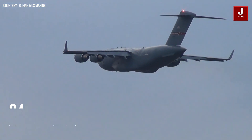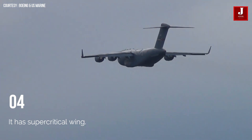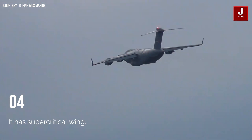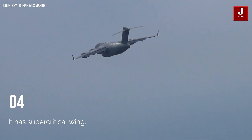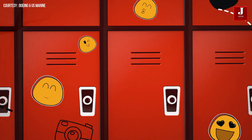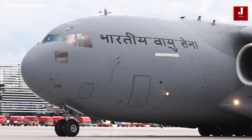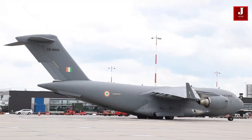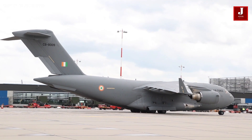The C-17, like other military transports, has a supercritical wing. These are sophisticated airfoil designs that increase jet aircraft range, cruising speed, and fuel efficiency by producing weaker shock waves that cause less drag and allow for great efficiency. In the 1960s, NASA Langley Wind Tunnel Research resulted in the development of this significant new technology.